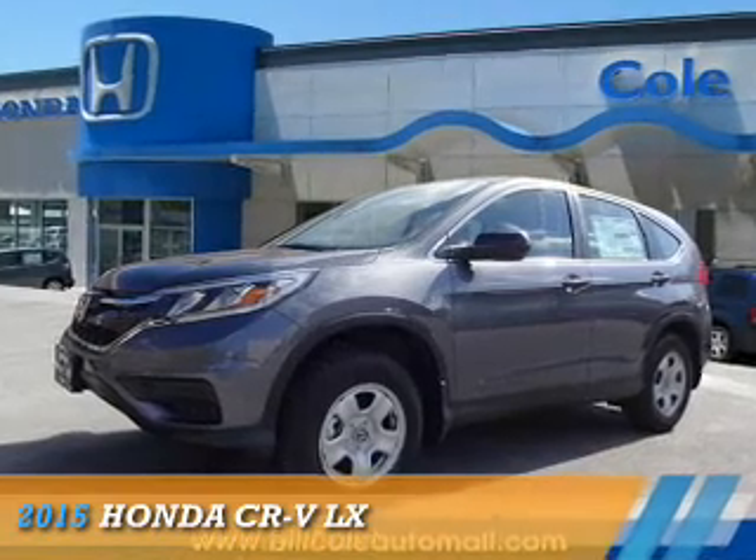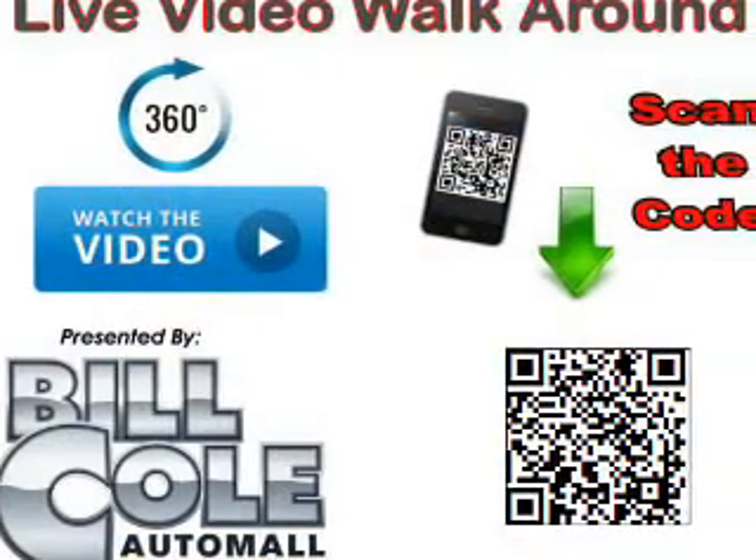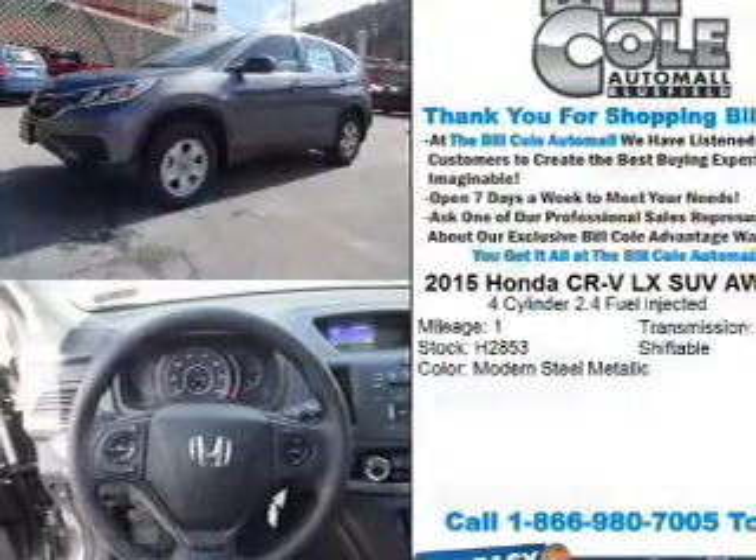Presenting the 2015 Honda CR-V. It's powered by a 2.4-liter four-cylinder engine and a continuously variable transmission.